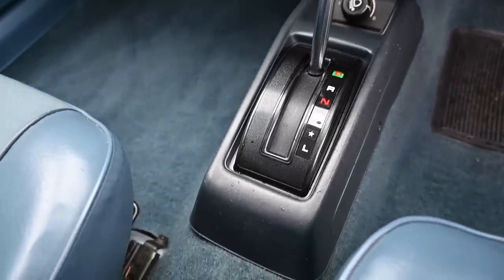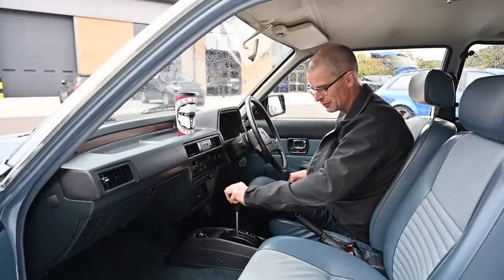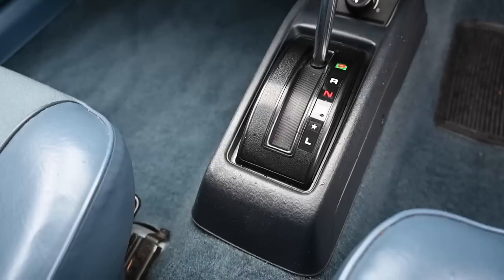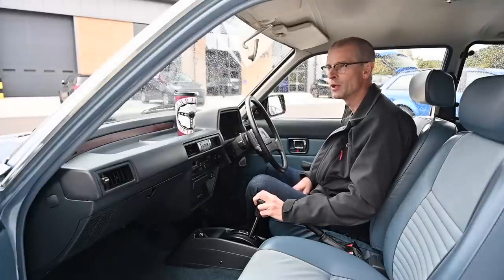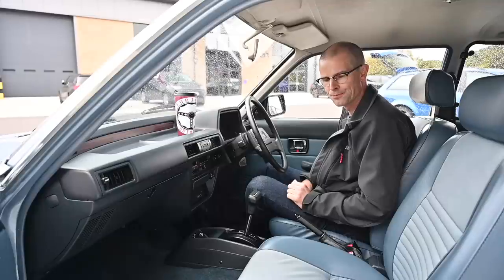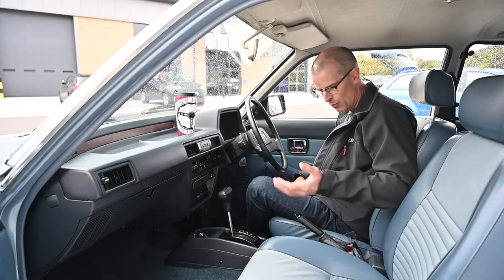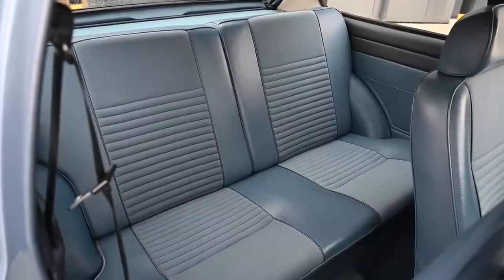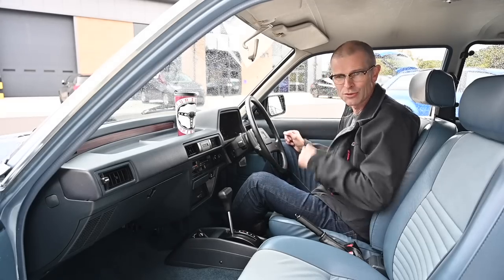Now we have the automatic — or as Honda call it, the Honda-Matic. This is a two-speed automatic. You go from Park to Reverse to Neutral, then you've got Overdrive, Star, and Low. Star is basically Drive — one speed — and when you hit the point where you want to change up a gear, you slide it to Overdrive. Then we've got a proper old-fashioned mechanical handbrake. The back seats look nice and comfortable but look quite tight on the knees.